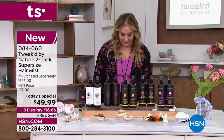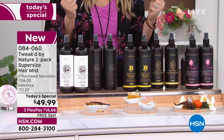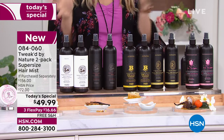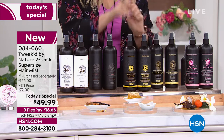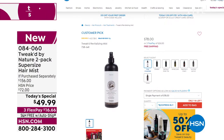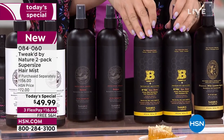It detangles, it's a leave-in treatment, it preps the hair for styling, it reduces static. It is a clean beauty brand — all of the good stuff, none of the bad stuff, and the value is absolutely incredible. You are getting two of them, and one of them on hsn.com is $78. $78 for one, and you're getting two for $49.99.